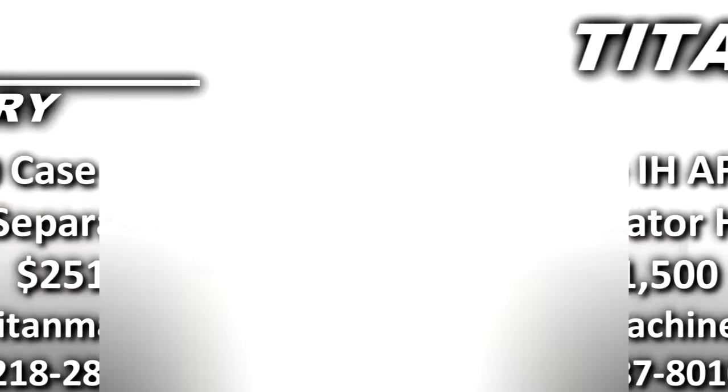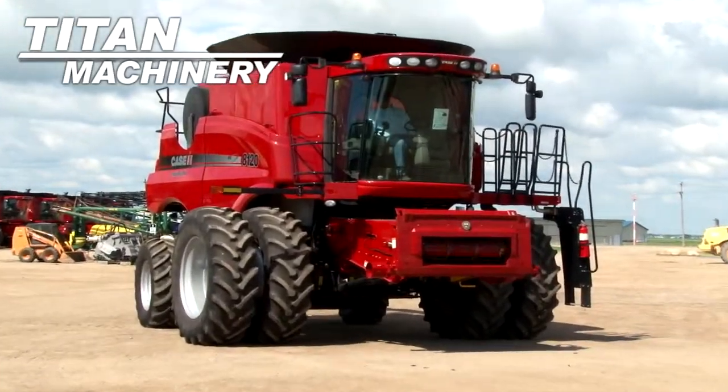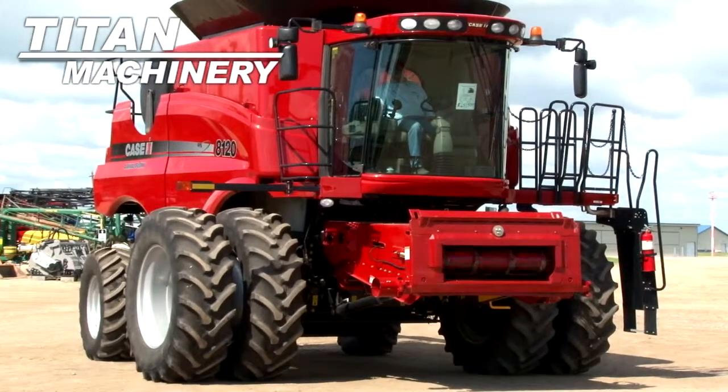Available now at Tight Machinery of Moorhead, we have a 2010 Case IH AF 8120 with 556 separator hours.